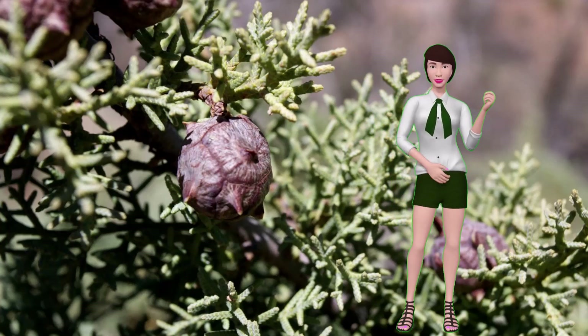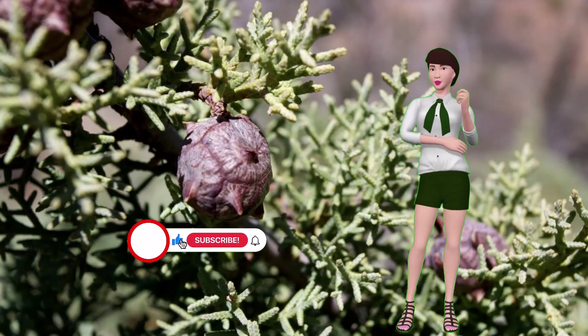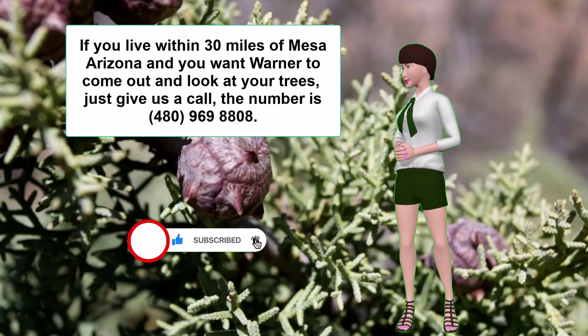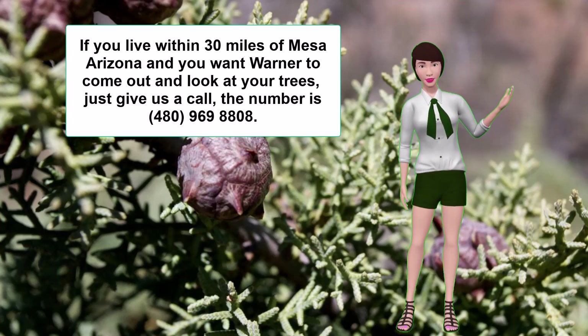Well, that's about it. I hope this helps you with your trees. Please subscribe to this channel and hit like. And if you live within 30 miles of Mesa, Arizona and you want Warner to come out and look at your trees, just give us a call — the number is 480-969-8808. Thanks and goodbye.